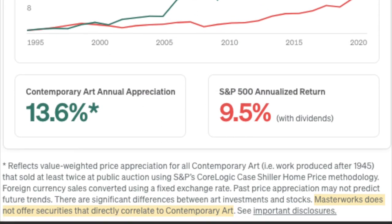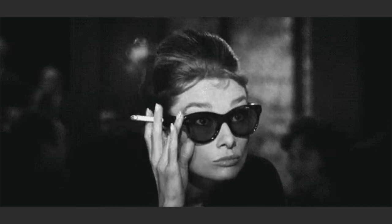In a footnote, you can read that Masterworks does not offer securities that directly correlate to contemporary art. Why would you put a chart if it's not something that you can sell?